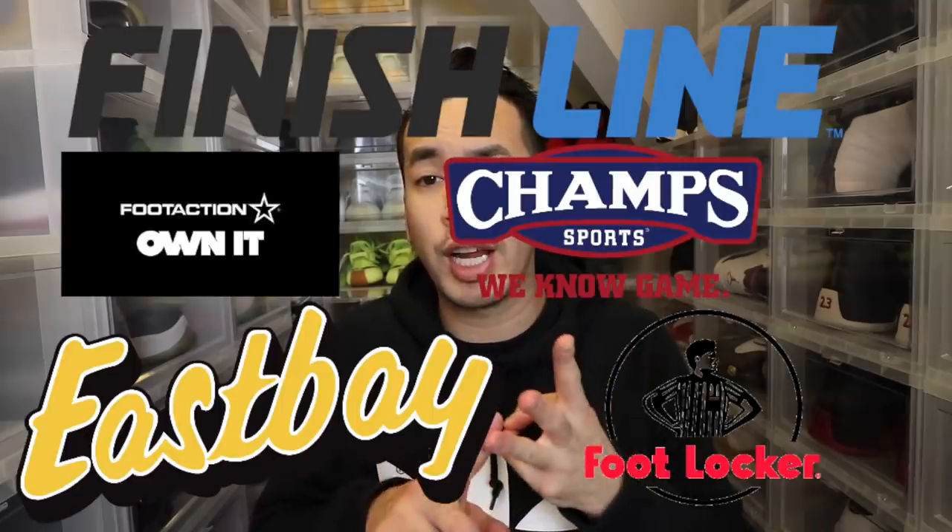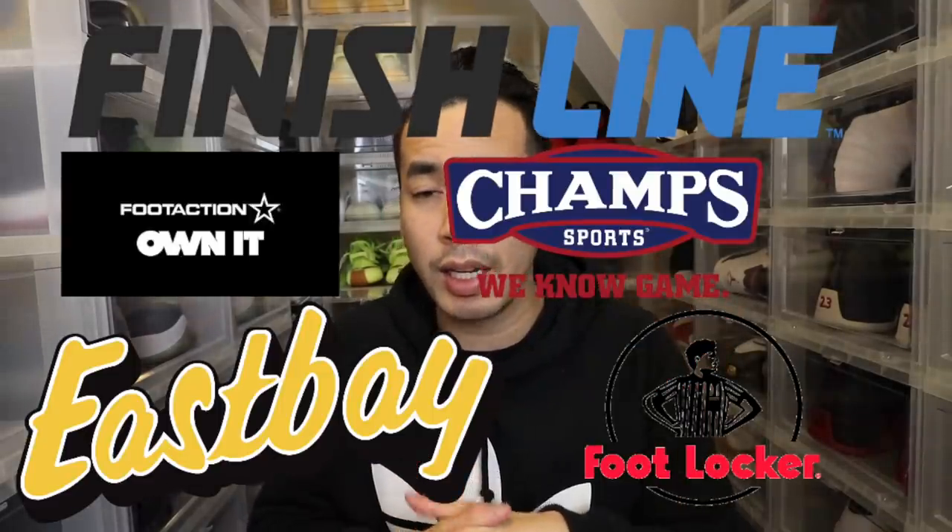Don't forget foot sites like East Bay, Foot Action, Champs, Foot Locker, and Finish Line - though Finish Line is always a little tough. With Yeezy Supply it's usually a random drop at like 7 a.m. or 10 a.m., but with the foot sites it's always at 7 a.m. Eastern time. Keep trying and keep adding to cart - just because it says out of stock doesn't mean it's actually sold out. One time it took me about 30 minutes and I finally got through, kept saying error or sold out, but eventually I got in.